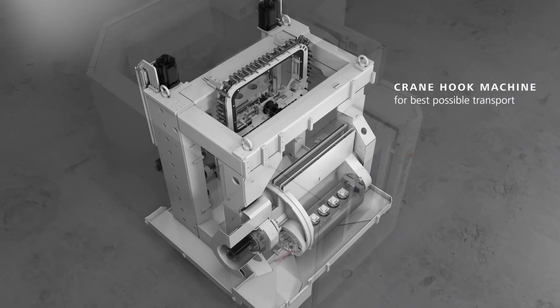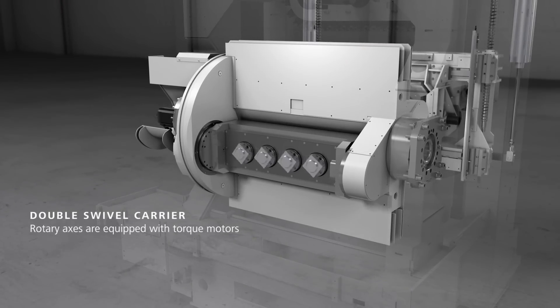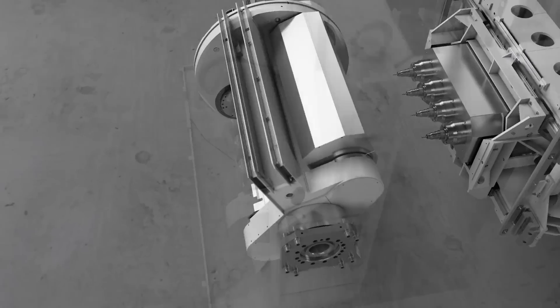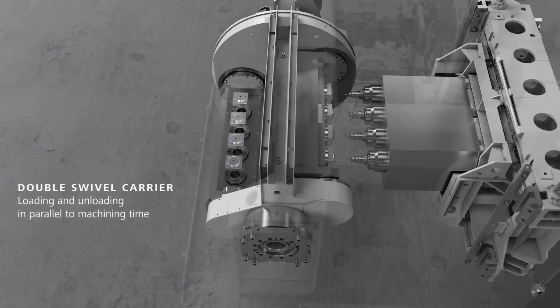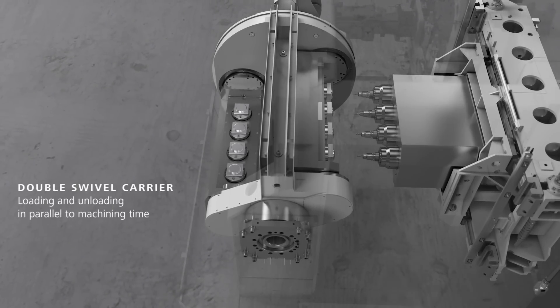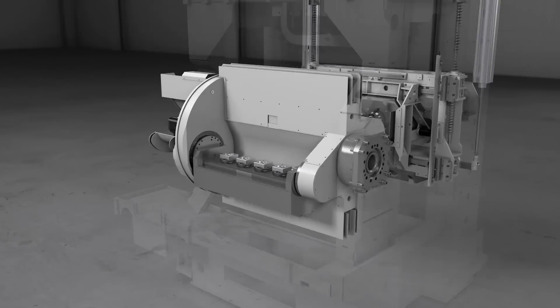Some of the other advantages of the single table machines are: the monoblock and box-in-box construction design ensures optimum stability and precision in the machining of the workpieces. Independent Z and X axes give higher precision and tool length compensation.